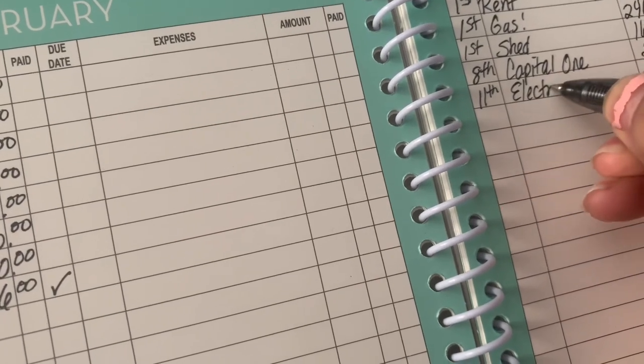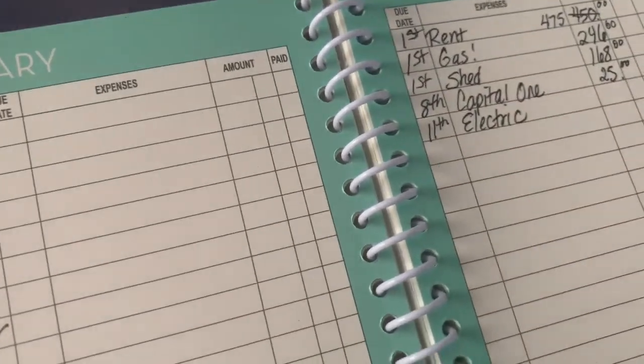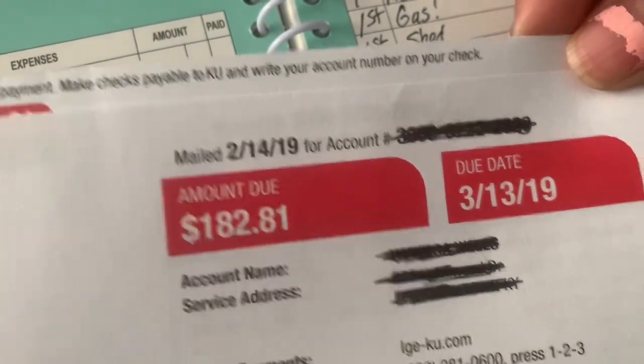The next thing is the electric and that is due on the 11th. This was $182, which was actually high too, but that's just because of the cold weather we've been having.